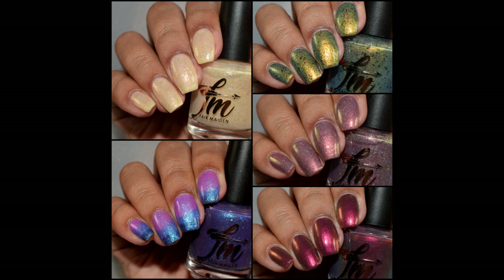What's up nail geeks, I am back today with Fair Maiden and their anniversary collection. These wonderful ladies have been in business for five years, so be sure to wish their brand a very happy birthday. They are releasing a five-piece collection in honor of this special event and they are launching very soon, so without further ado let's get started.